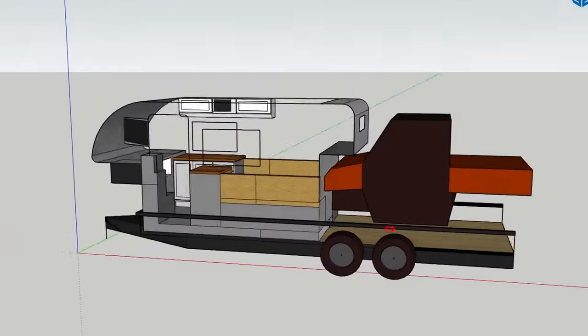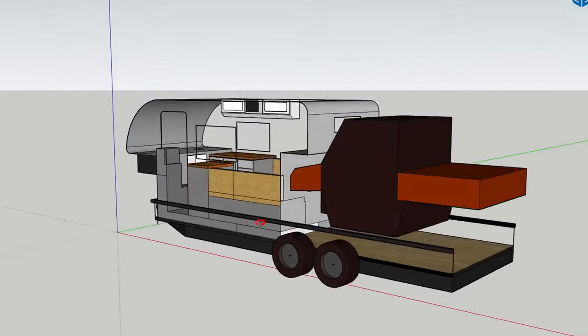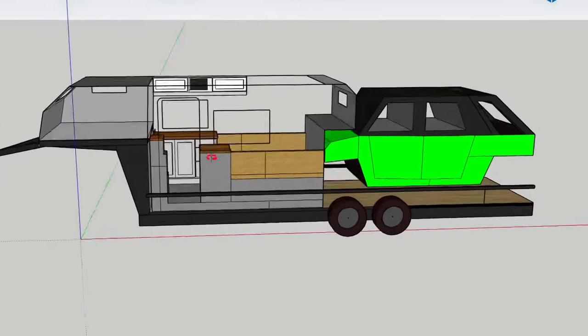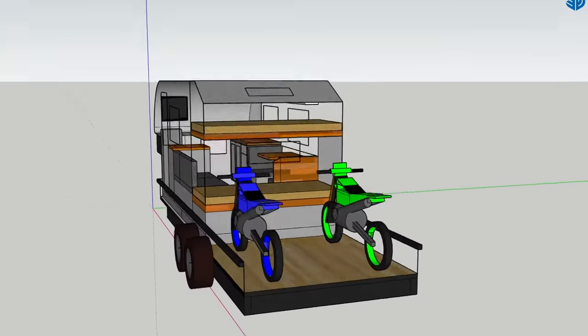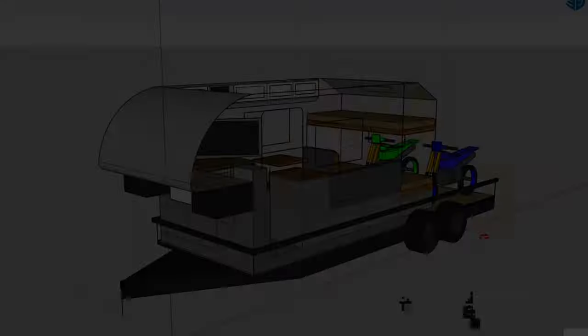The Base Camper line is not limited to a single version. It can be built to fit various trailer types, whether you're hauling sport utility vehicles, rock crawlers, motocross bikes, or general cargo. This adaptability ensures that each Base Camper aligns with your specific needs and preferences, making it the ultimate companion for your adventures and missions of choice.